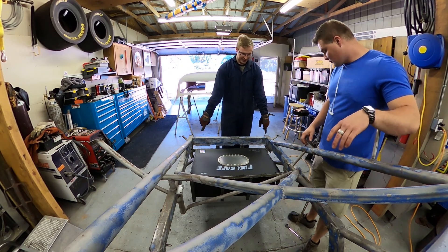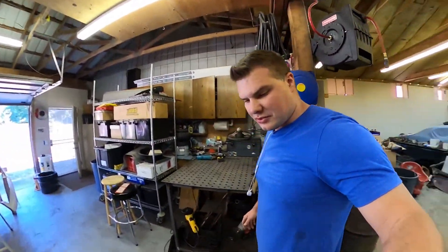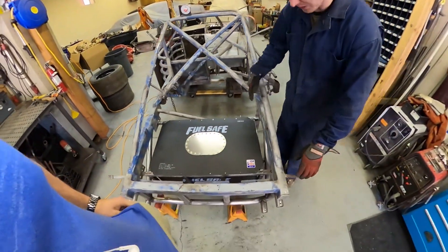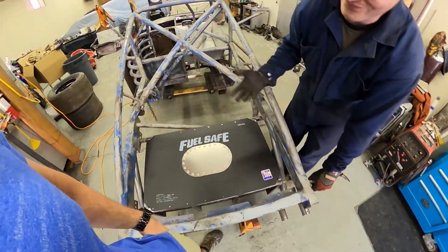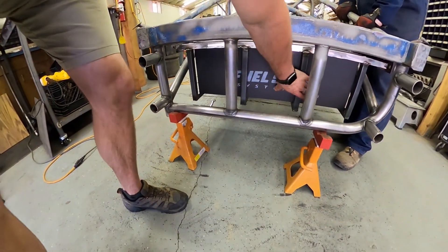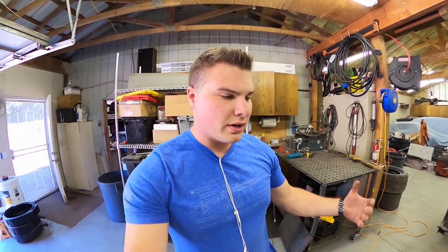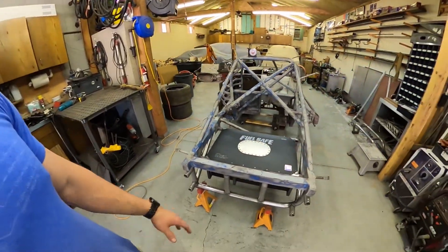It's got four braces across the back and four down the side — only three across the back and two on the side are required. We're also going to put a protection plate here and on the other side too. There's got to be a protection plate welded between these bars, because you don't want somebody hitting this, poking a hole in it, shooting gas all over the track, and then everybody's on fire. That looks pretty sweet — I'm pretty impressed.